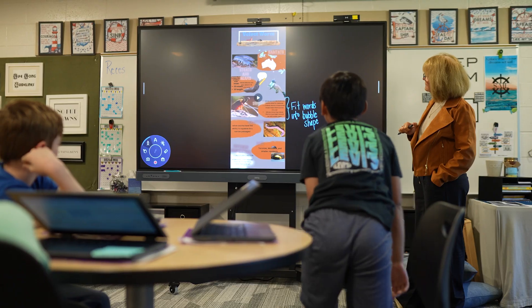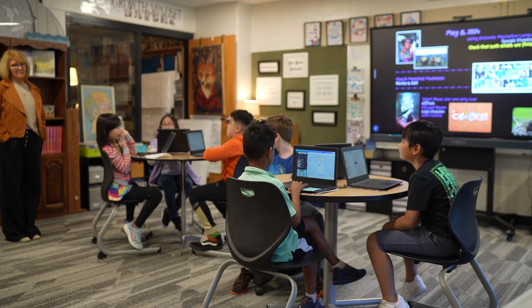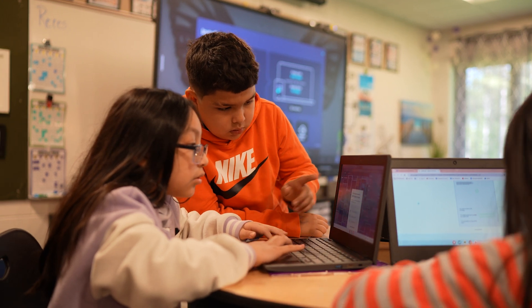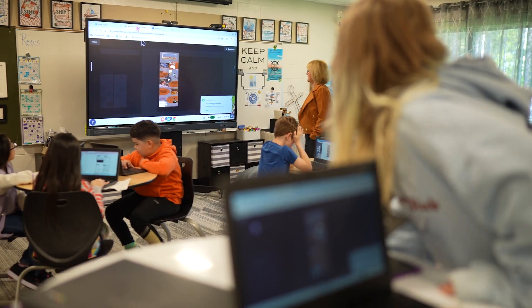One of the things that we have unique in our room right now is one of my sales students has not been able to join us physically this year. She has health issues that prevent her from joining us, and with the BenQ board we've hooked up a video camera, so on a regular basis she is able to join us during the week and engage.